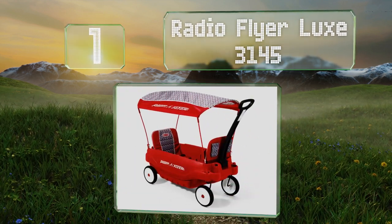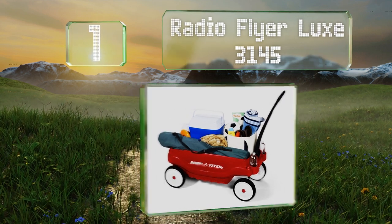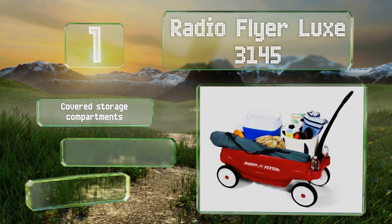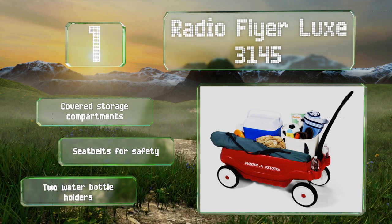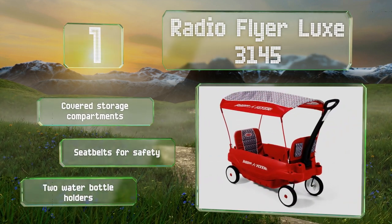Taking the top spot on our list, whether your kids want to go for a ride or you need to tote some stuff to the beach, the Radio Flyer Luxe 3145 is up to the task. It features two comfortably padded seats and a canopy, all of which can be removed when it's time to haul gear. It features covered storage compartments, seat belts for safety, and two water bottle holders.